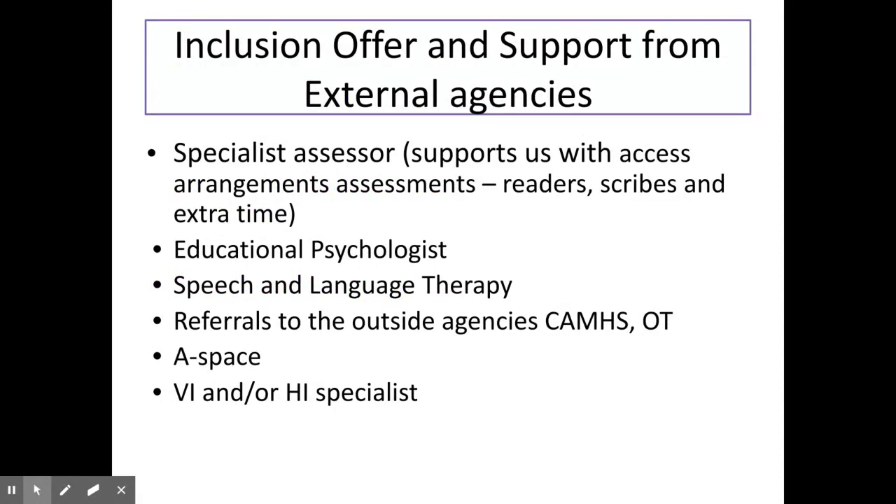At Haggerston, we access support from a wide variety of external agencies: CAMHS, ASPACE, specialist assessors, hearing impairment and visual impairment specialists, as well as educational psychology and speech and language therapy.